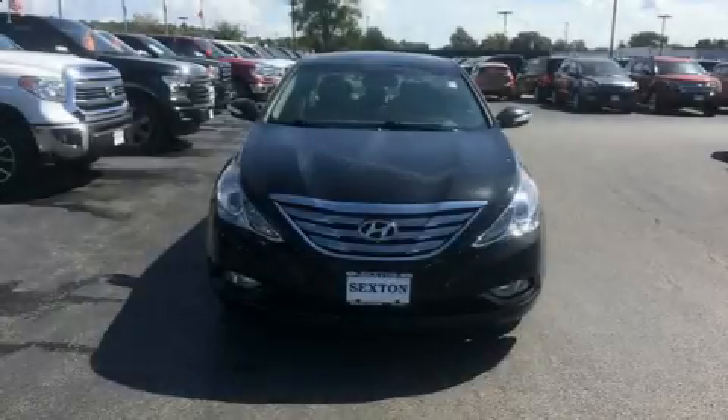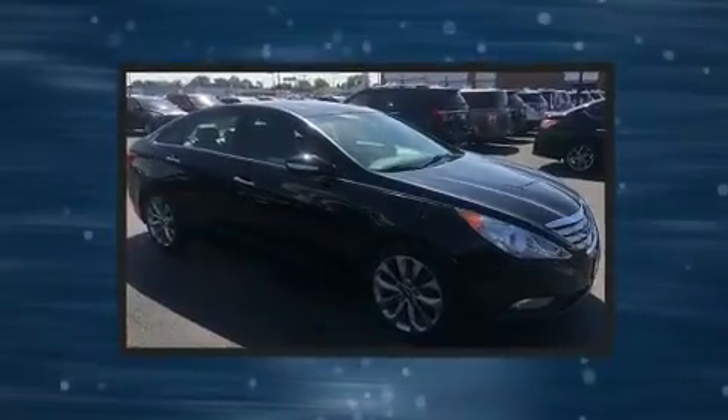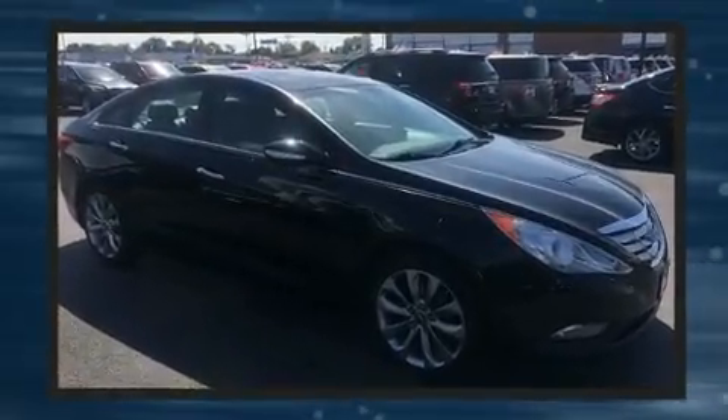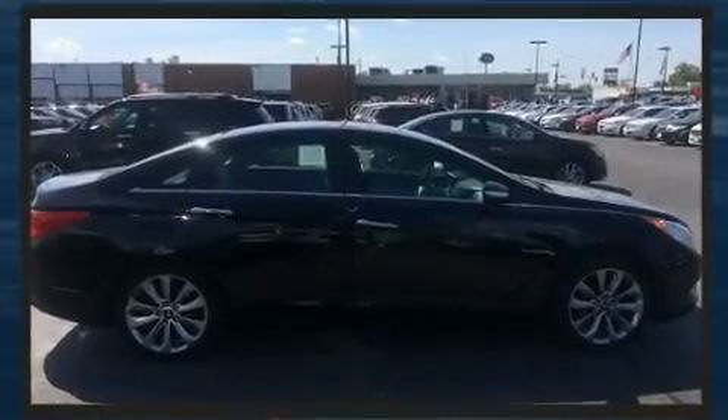Step into the 2011 Hyundai Sonata. This four-door, five-passenger sedan still has less than 90,000 miles. It features an automatic transmission, front-wheel drive, and a two-liter four-cylinder engine.